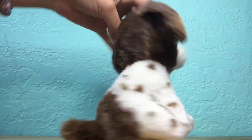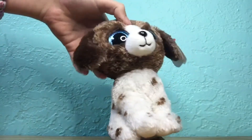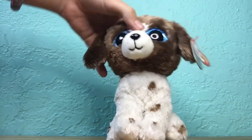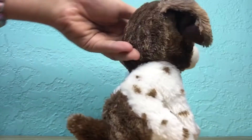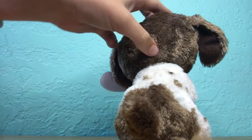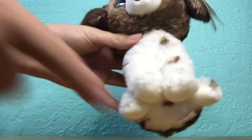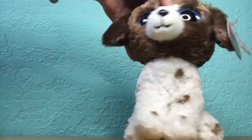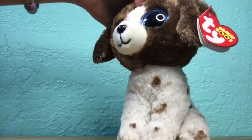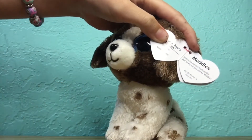My next Beanie Boo is Muddles, and he is one of the new 2021s. He is super cute and unique — I don't think we have any of this dog breed, I think it's like a German short-haired pointer. He has this chocolate brown fur that is super soft, matching the little spot around his back, and chocolate brown spots all over his cream-colored chest and arms. His blue eyes contrast so well and he just looks really realistic and kind of simple. His tag reads: 'Nothing like playing in muddy puddles — must be why everyone calls me Muddles.' His birthday is July 22nd.